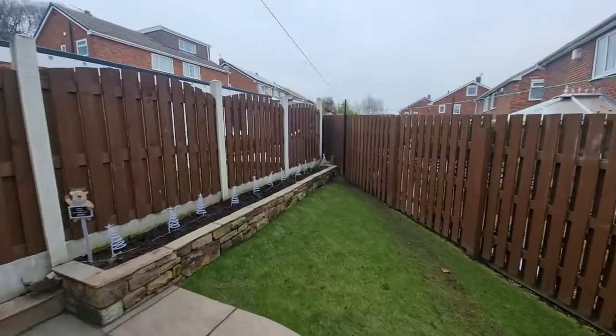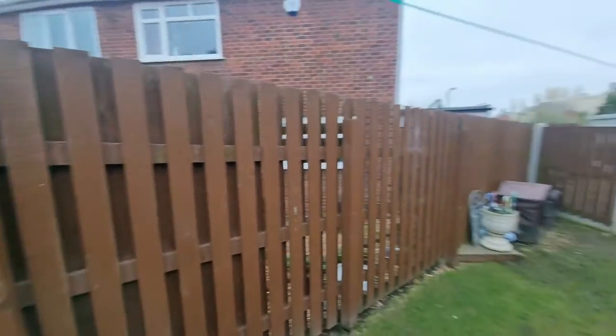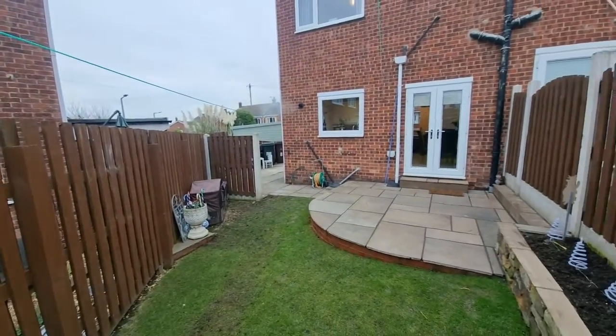We're in Ardsley, so we're close to so many amenities. We're just a short walk or drive away from the Tesco and Aldi. There is countryside close by, and there are also various link roads including Junction 36 of the M1.